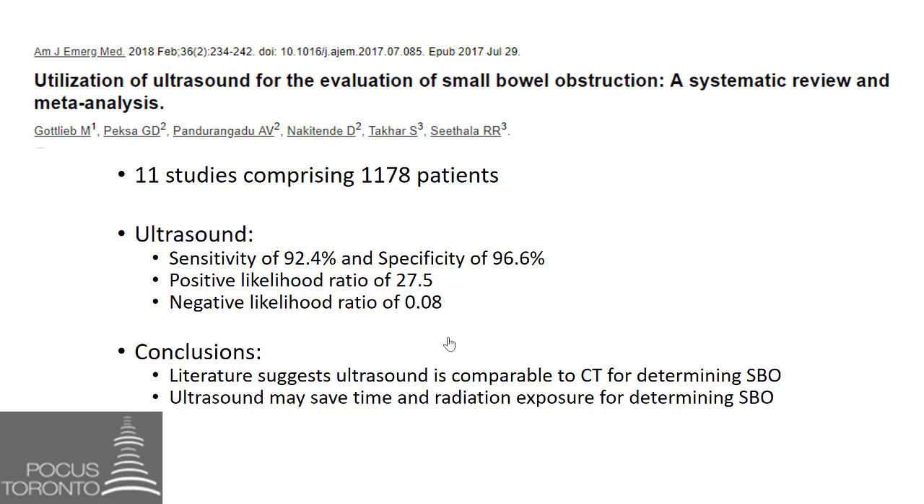I don't want people to think I'm advocating POCUS replace CT scan. CT scans may find other helpful features such as the cause of the small bowel obstruction, transition points, and alternative diagnoses better than ultrasound. But I would recommend considering sparing CT in a recurrent obstructor who has had multiple CTs in the past and whose x-rays are not definitive. In a recurrent obstructor with clinical findings and POCUS features of a small bowel obstruction, that is enough to initiate treatment and contact the appropriate consulting service without further imaging.